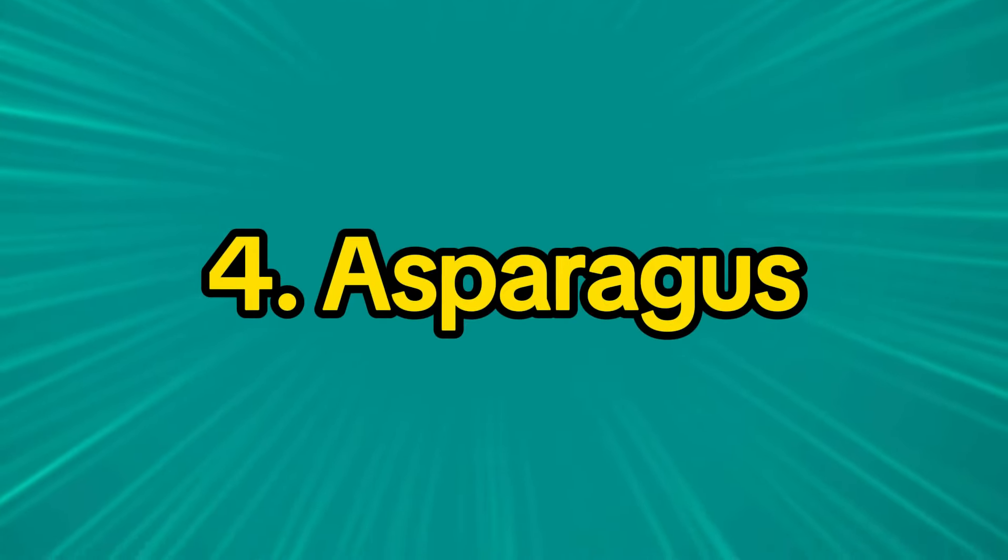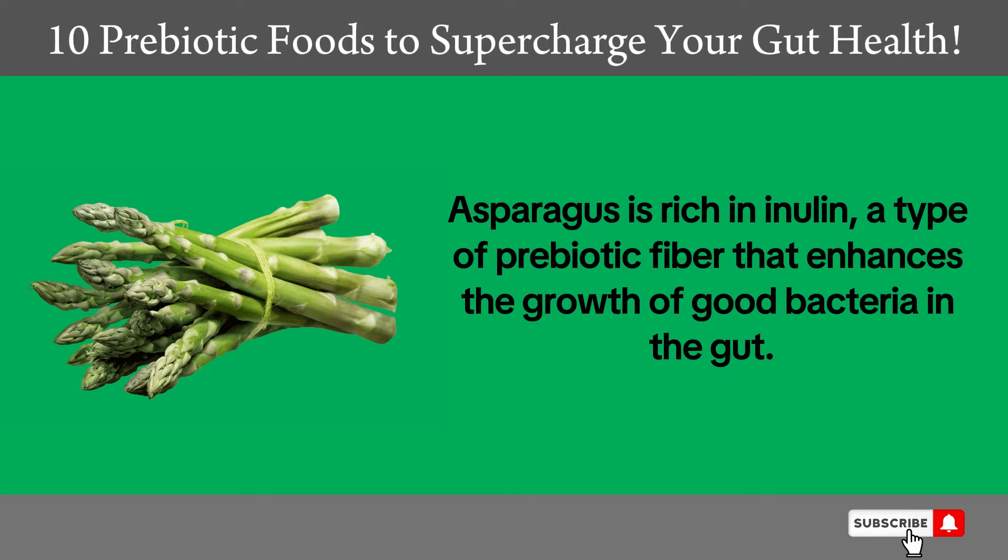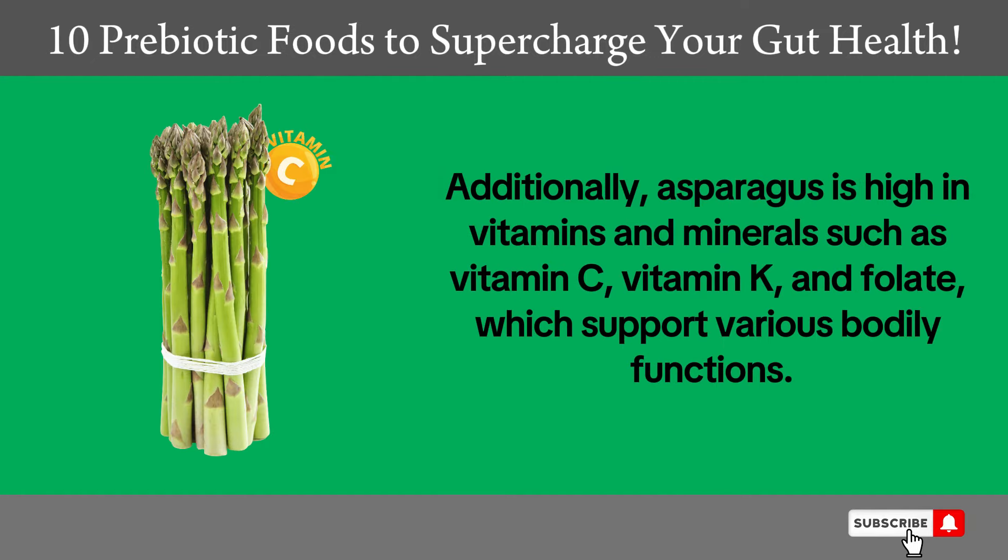4. Asparagus. Asparagus is rich in inulin, a type of prebiotic fiber that enhances the growth of good bacteria in the gut. Additionally, asparagus is high in vitamins and minerals such as vitamin C, vitamin K, and folate, which support various bodily functions.